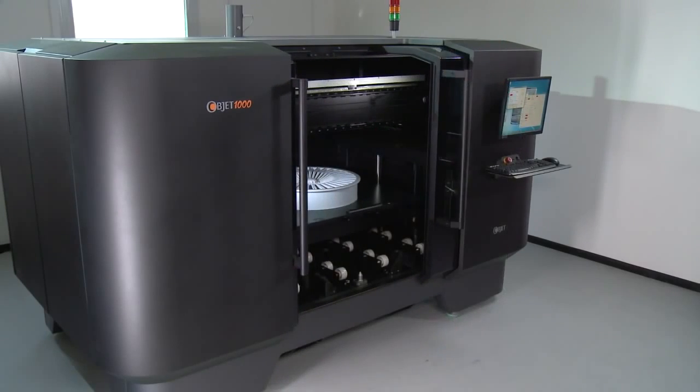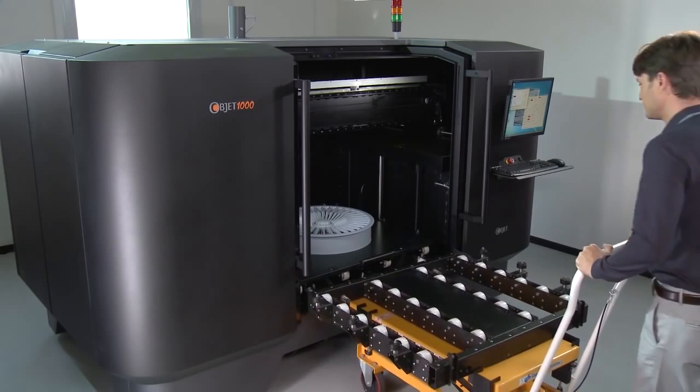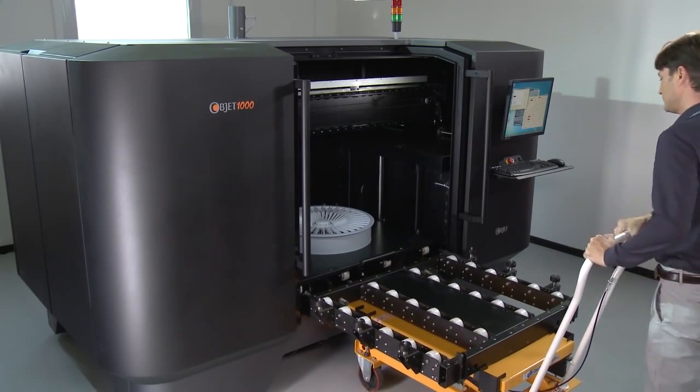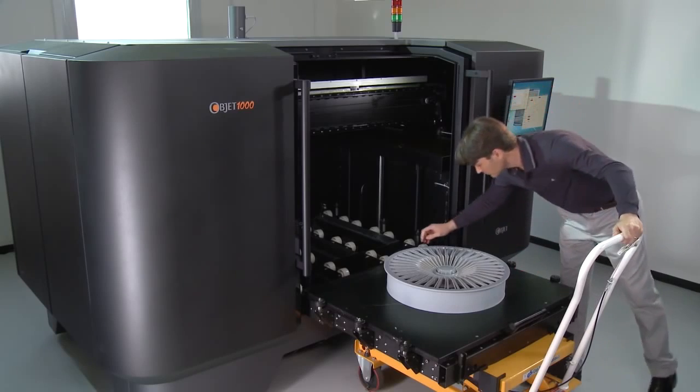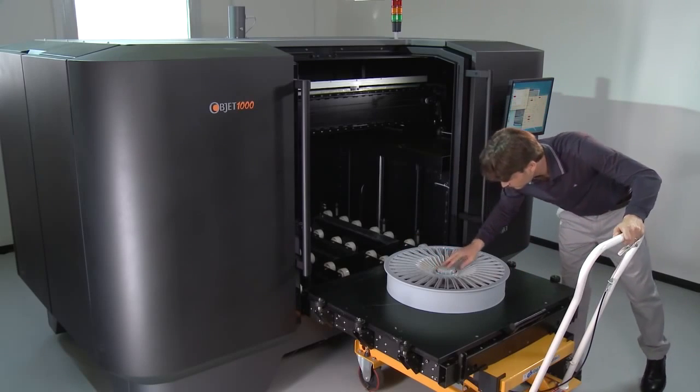The system is fast, efficient and really easy to operate. Providing a fast return on your initial investment, the OPJECT 1000 is ideal for industries that go through many prototype iterations.